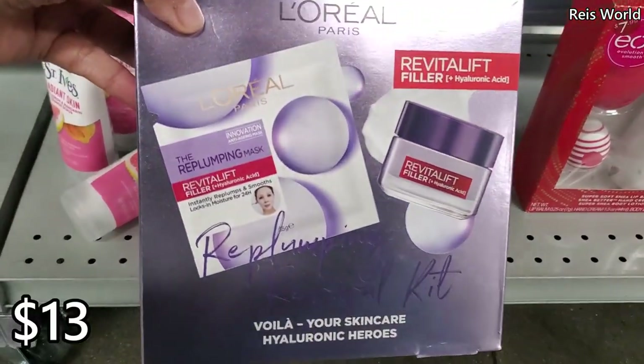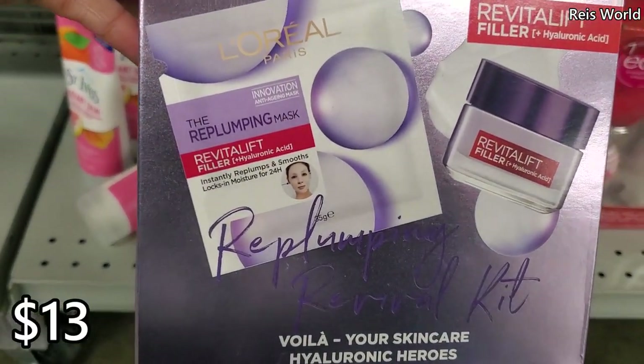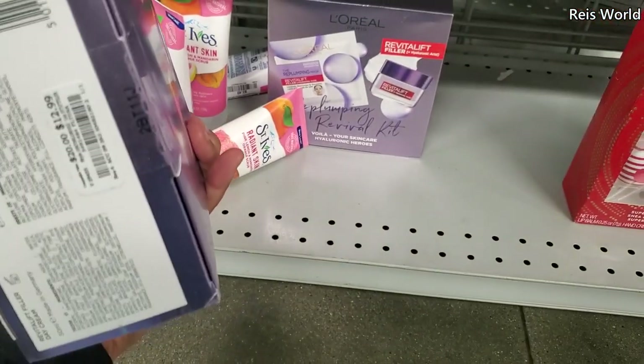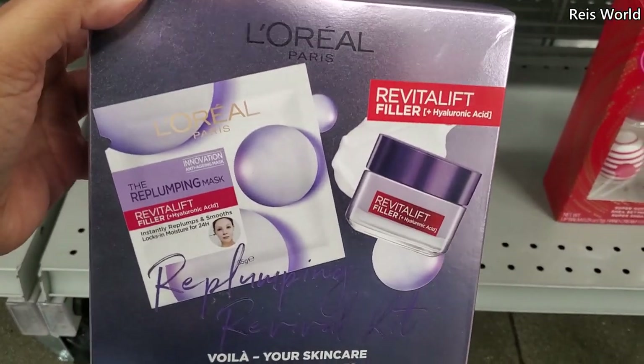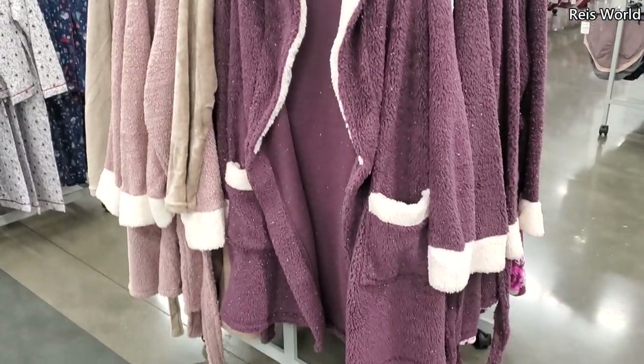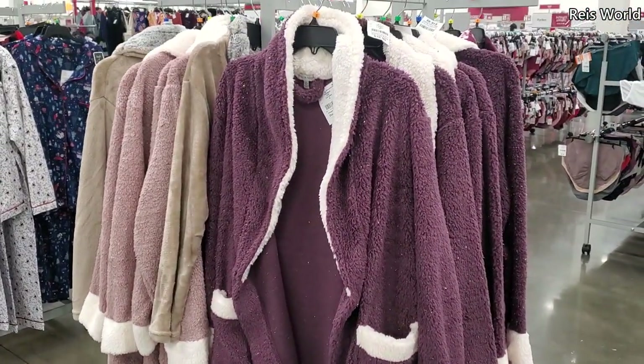We have L'Oreal at the bottom — the re-plumping mask. I didn't know they had masks, that's new to me — thirteen dollars. I wonder where else I could find just the mask. There's also a robe for twenty dollars in a nice purple.